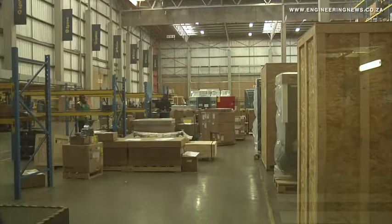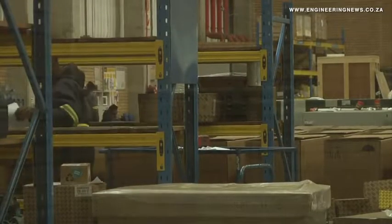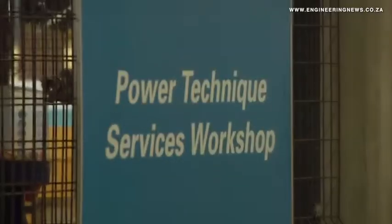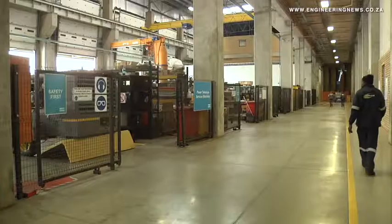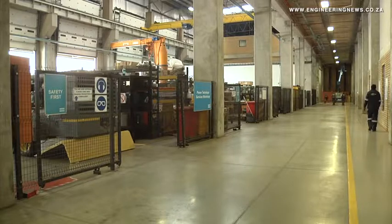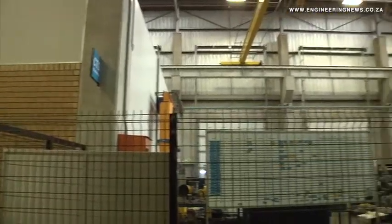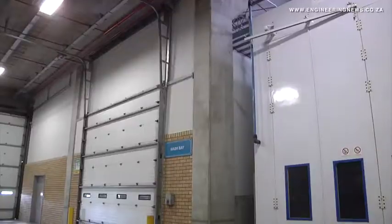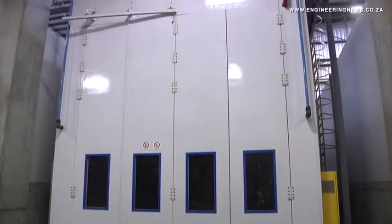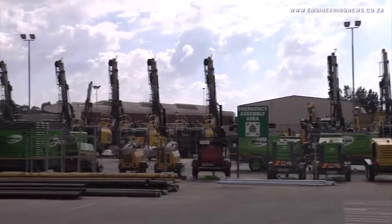"On the second floor, we've got what we used to have as the mining business, which is now Epiroc, and also for access control we've got them sitting on the top floor, because we are now two separate legal entities. As you go through the facility, you'll see there's a lot of access control throughout the whole building. We are now two legal entities and that's the way we should keep it. In the back you will see a distribution center and workshops on both sides in a U-shape, and also open yard space where we keep all the equipment that is work in progress and en route to the customers."